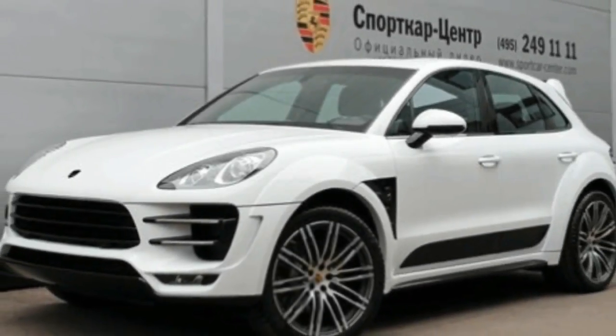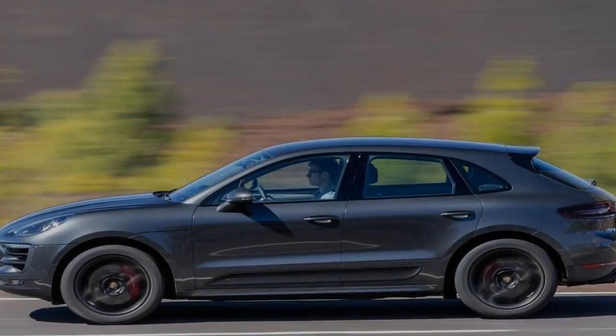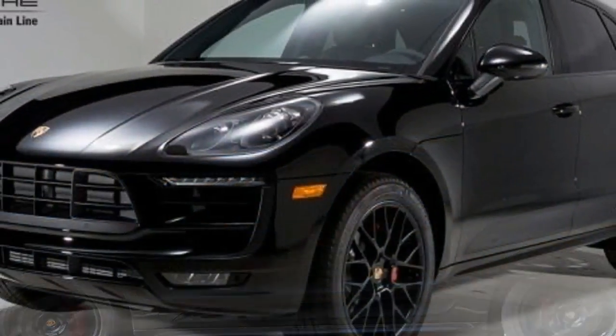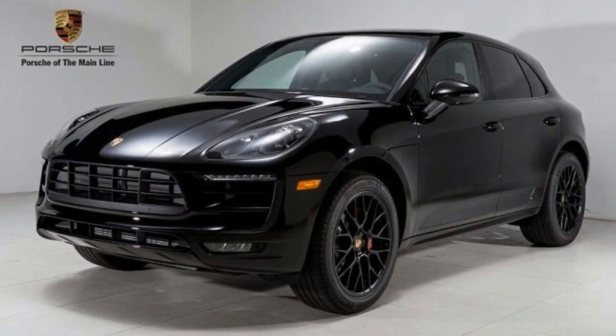This year, Toyota is trotting out a few tricks to keep the big SUV relevant in the face of newer, more efficient competitors. The 2018 Toyota Sequoia TRD Sport features big 20-inch wheels, black exterior accents, and tuned Bilstein shocks.